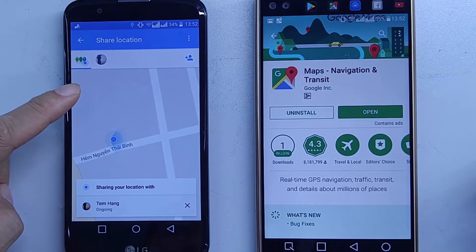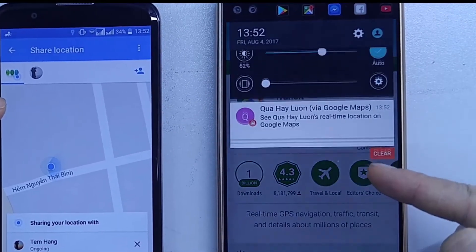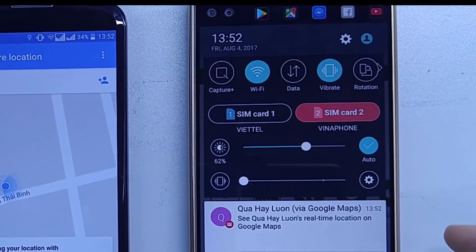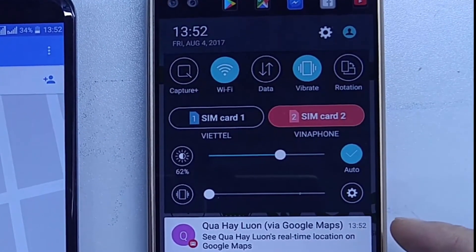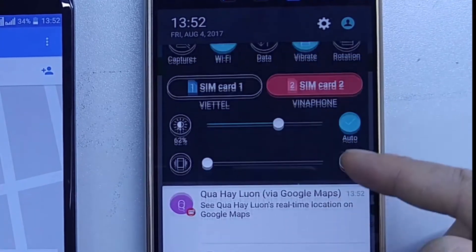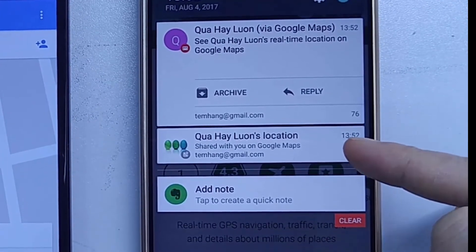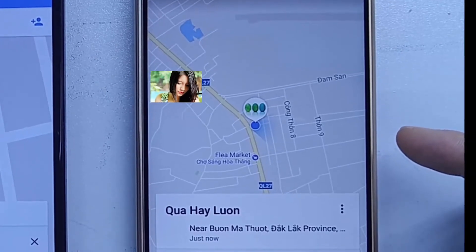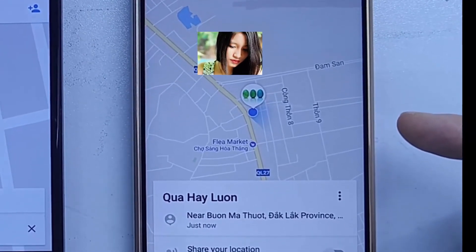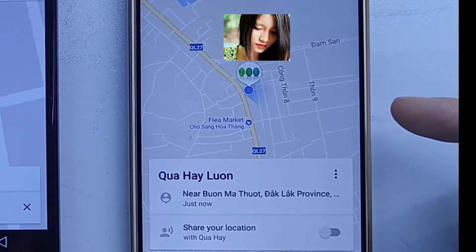When I press Share, her location appears and her avatar shows that she is sharing her location with me. She also gets a notice showing who is following her. On my smartphone I receive a notification that she is sharing her location with me. I press the notification to view her location on my Google Maps app.